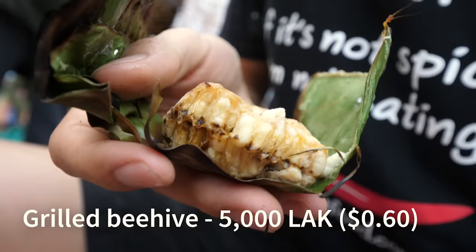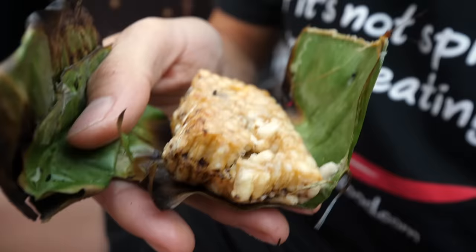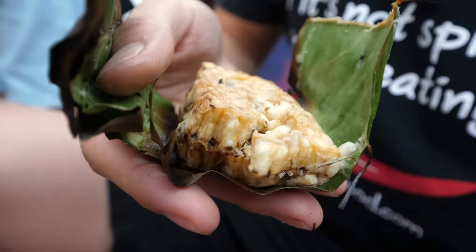At first I thought you could just eat the larvae, but she said you can eat the entire hive. I've never seen it cooked this way, and I've never had the hive before. But the larvae is stuffed within this hive, and then just roasted in a banana leaf. Wow, this is just very, very fascinating.